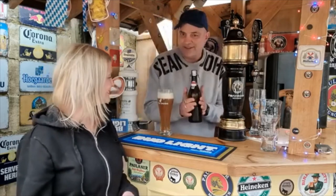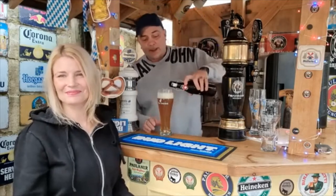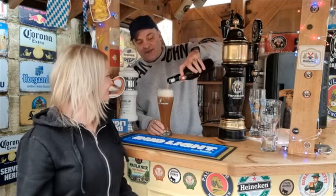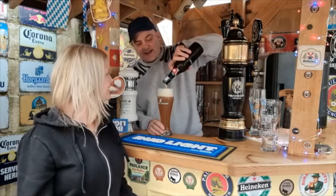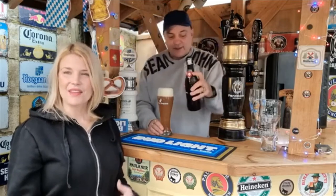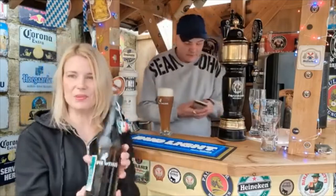It doesn't taste too bad. It is popular. Oh, look at the texture at the end of it — did you see that? I could give it that, so far so good. They are obviously not going on graphics because the bottle is very plain and simple.